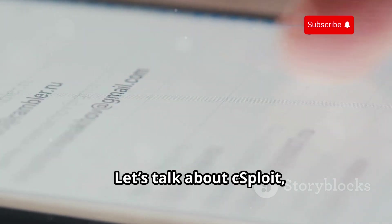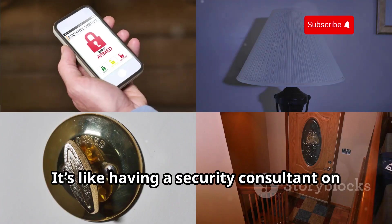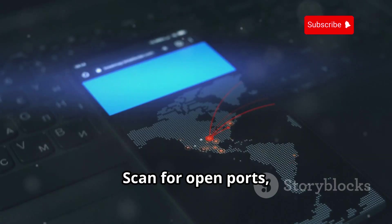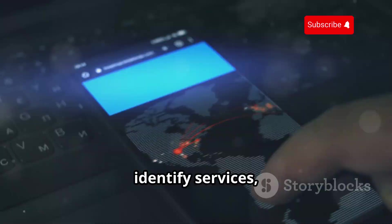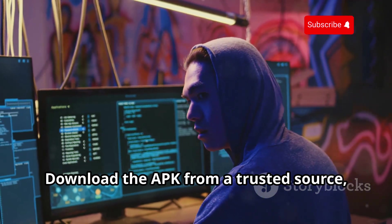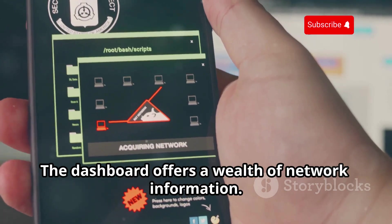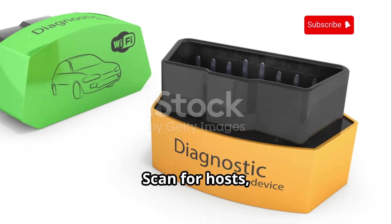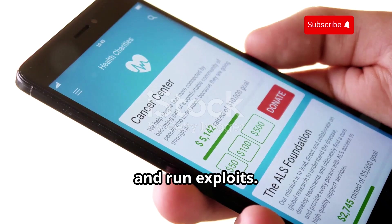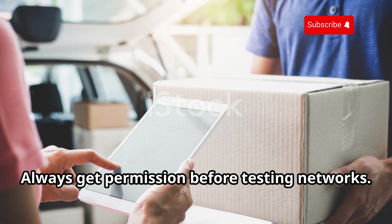Let's talk about Wasploid, a powerful network analysis and security auditing tool — like having a security consultant on your phone. You can scan for open ports, identify services, and fingerprint devices. Download the APK from a trusted source, install it, and grant root access. The dashboard offers a wealth of network information. Use it responsibly and always get permission before testing networks.